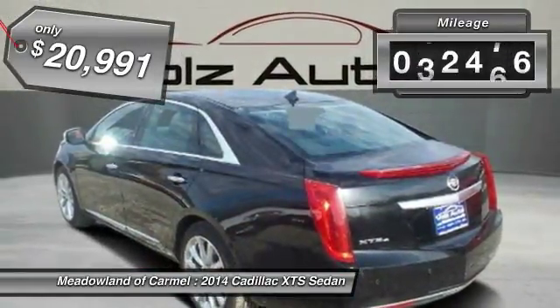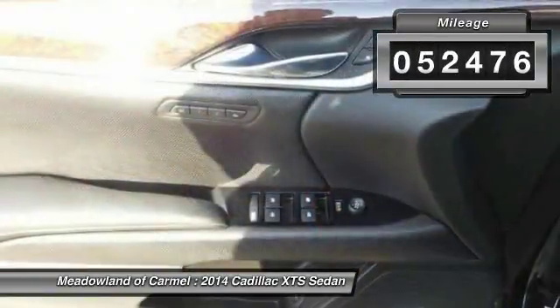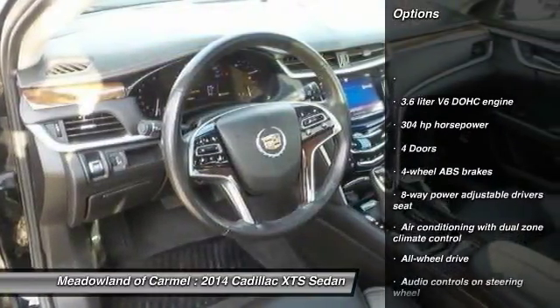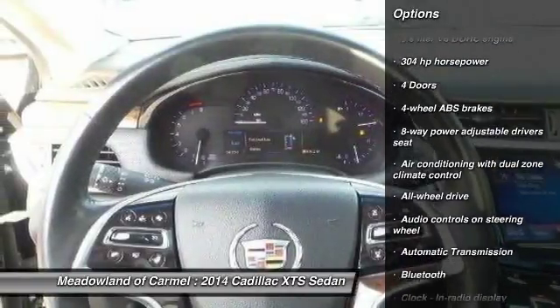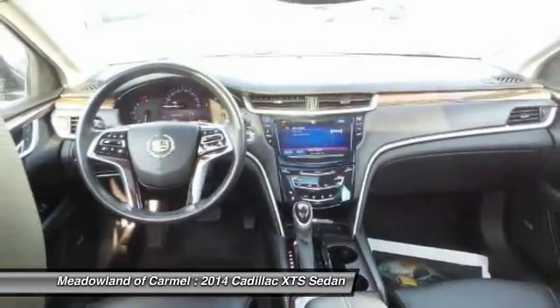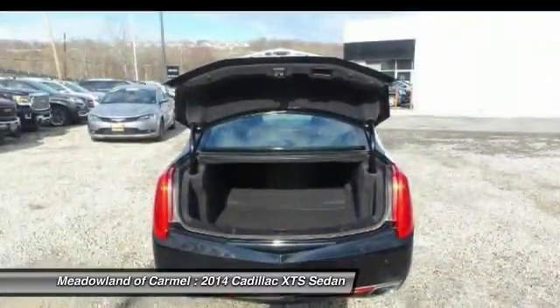This vehicle has less than 55,000 miles. Here are some of this vehicle's great options: traction control, stability control, all-wheel drive, Xenon headlights, Bluetooth, automatic transmission, cruise control, and heated driver's seat.